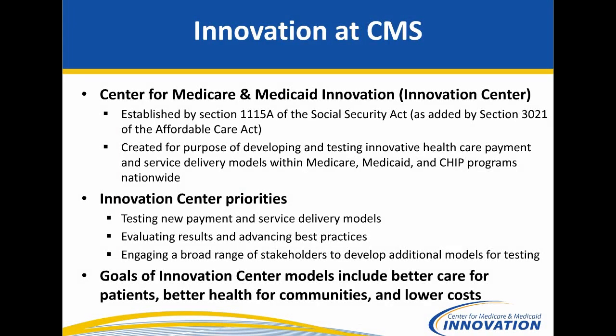The Center for Medicare and Medicaid Innovation, established by the Affordable Care Act, is testing new payment and service delivery models focused on Medicare, Medicaid, and CHIP programs. The goal is to test models that will improve quality and outcomes for beneficiaries and also lower costs.